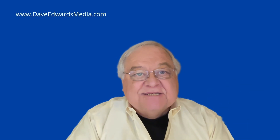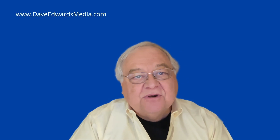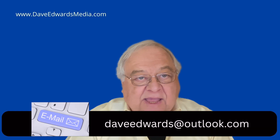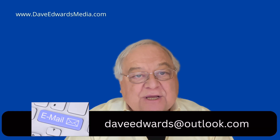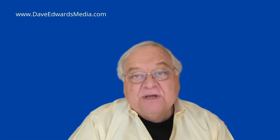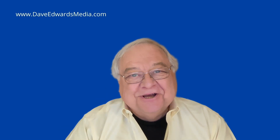Hope that helps. Send me your Evernote-related questions and I'll try to answer them in the future — just post them below, or email me at daveadwards@outlook.com. Subscribe by clicking the button below so you don't miss any of my videos, particularly as we wait for the big rollout of version 11. Stay productive.